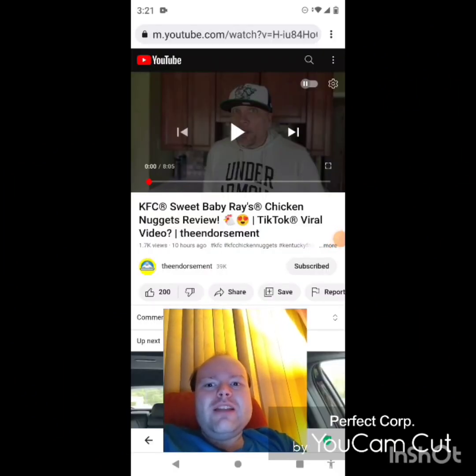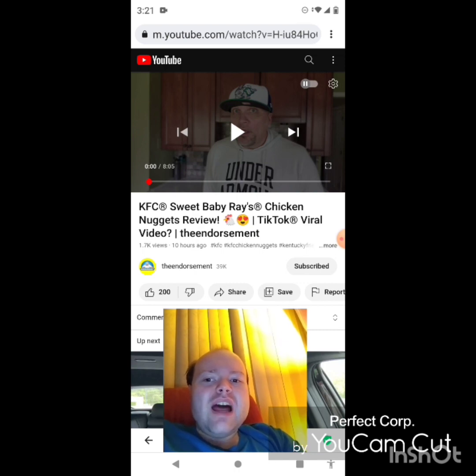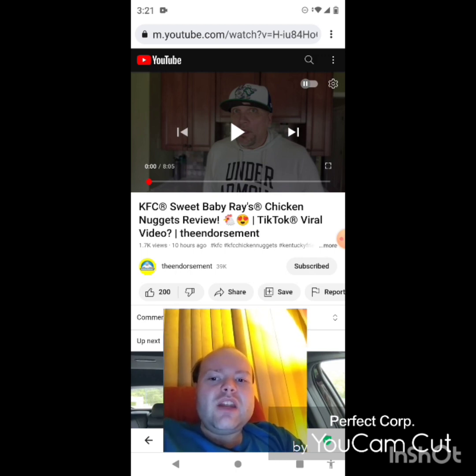Hey YouTube, it's Michael Lambert here. I'm back once again with another reaction video. I'm reacting to The Endorsement — in this video, KFC Sweet Baby Ray's chicken nuggets review, a TikTok viral video. This is one of the new ones he uploaded yesterday, and I'm going to react to it right now. If any notifications pop up during the video, I apologize and I will take care of them. Now let's get to this video.